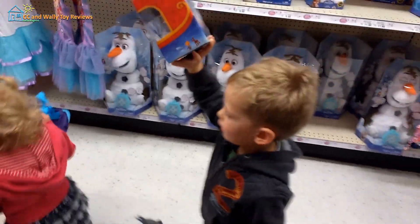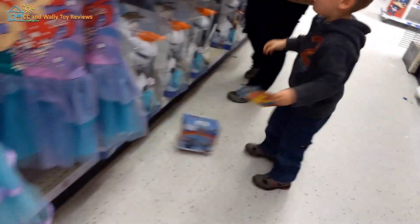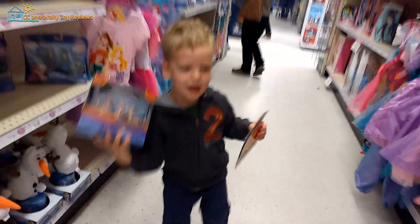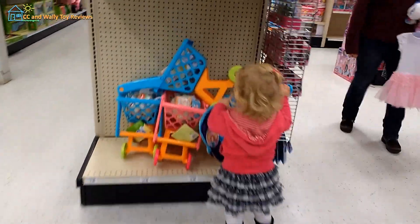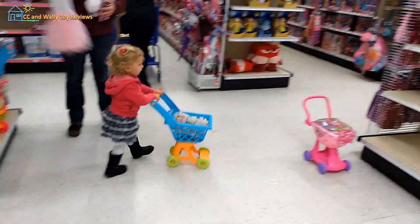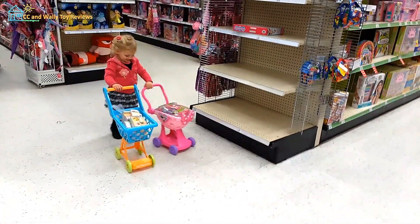Cool, I got Rudolph! I got Rudolph! Do you want to see Rudolph? Whoops. And we still have a shopping cart. Oh, we're upgrading.